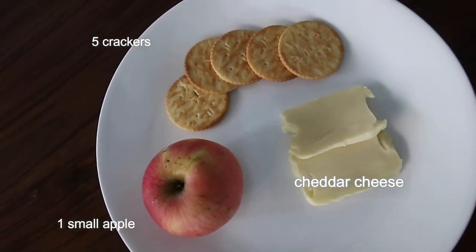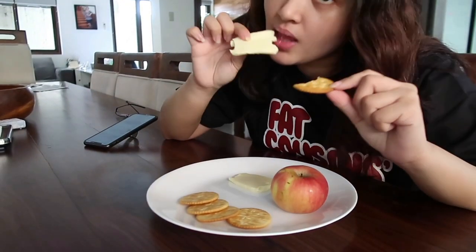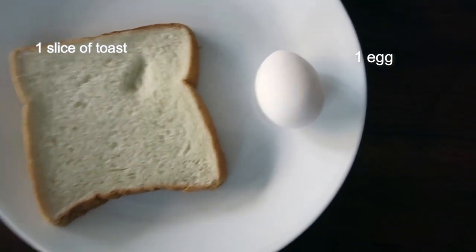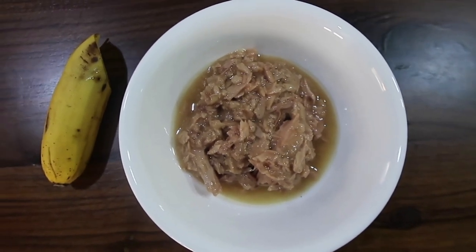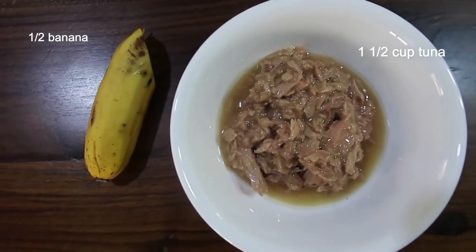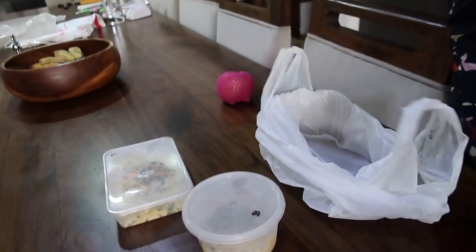Breakfast, day three. For lunch: one hard boiled egg and one toast — I didn't toast it though. This is my last meal plan for the military diet: one and a half cup of tuna and a whole banana. So this is my snack, my breakfast, my lunch, and my dinner.